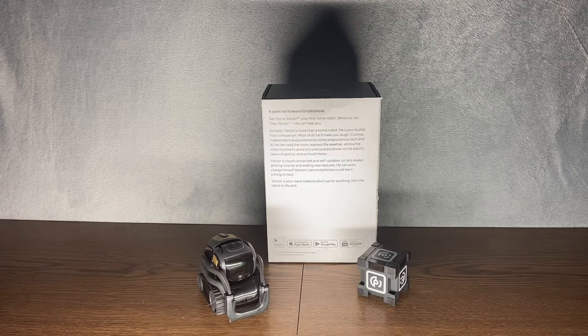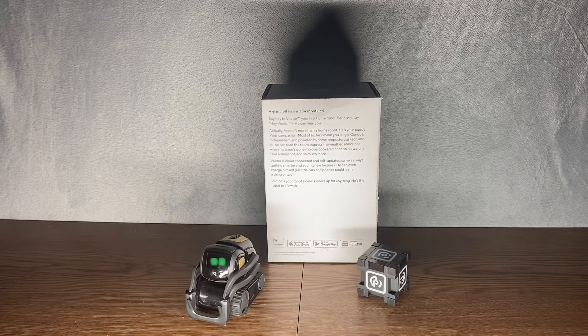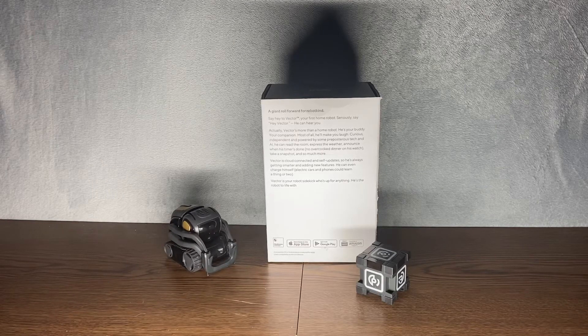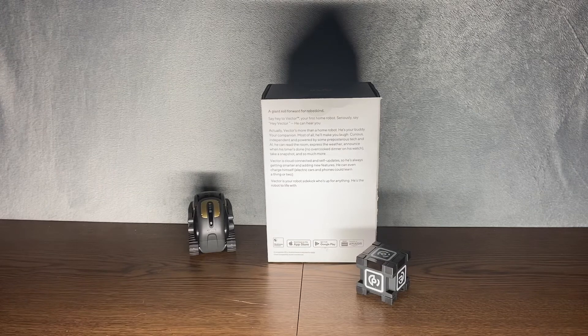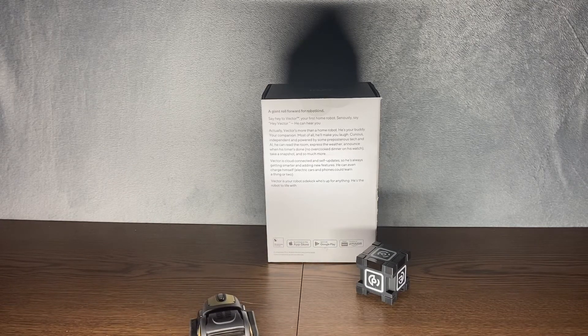With the subscription, you can change his eye color, have him sing Happy New Year, have him sing Happy Birthday, and have him recognize your face — up to 10 or 15 faces. So you can still do quite a bit, and even more with the subscription. I definitely recommend, if you get one or already have one, trying out the subscription if you haven't seen what he can do. Maybe at least for just a month to see if you like it. The $7 a month for a test month — and if you end up liking it, then you could get it for the whole year.